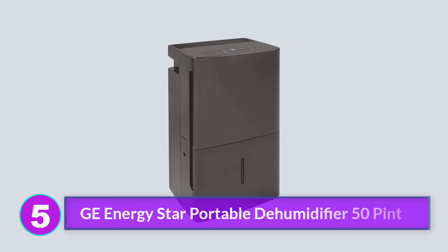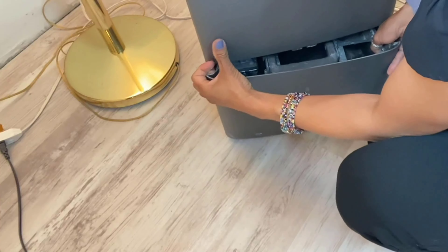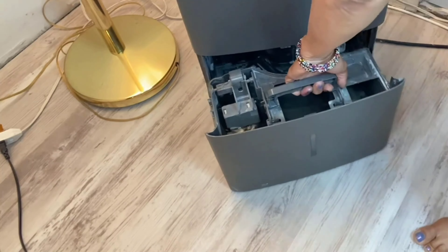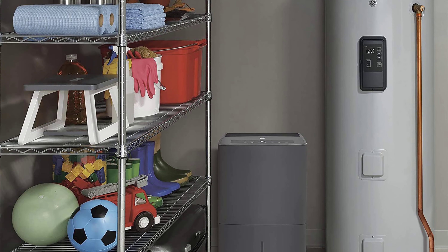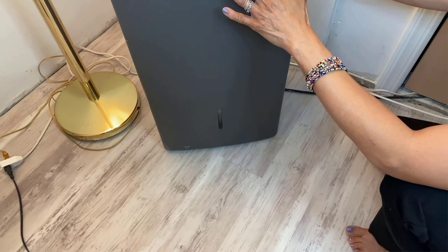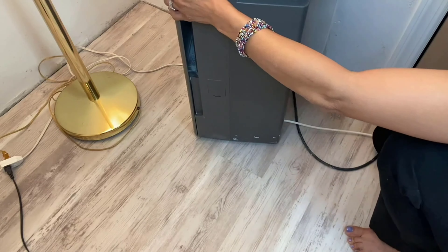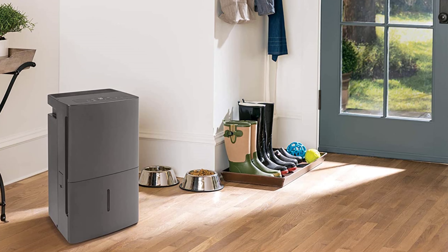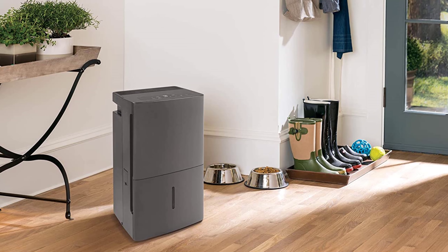Number 5: GE Energy Star Portable Dehumidifier 50 Pint. For a continuous drain system, an installed pump is a must-have. It keeps the water moving from the dehumidifier where it collects, through a drainage hose, and out into a floor sump drain or utility sink. The GE dehumidifier with a pump can move water up to 16 feet away from the unit, allowing you to position it in the ideal place for air circulation while also using it in continuous mode. This is an older model, so it may be harder to find or get replacement parts, but that also means it is less expensive. The drainage hose is also included, making it an even better value. It does have a collection tank, allowing you to choose between continuous use and as needed.